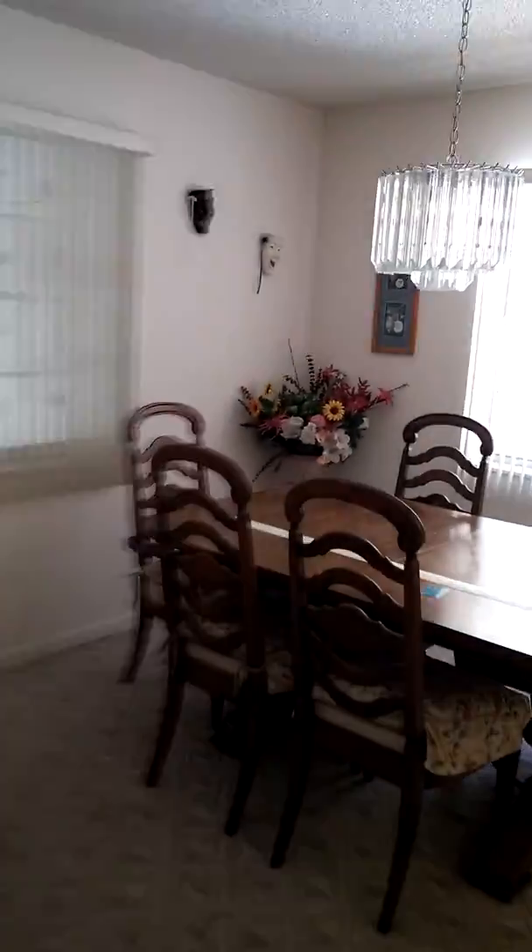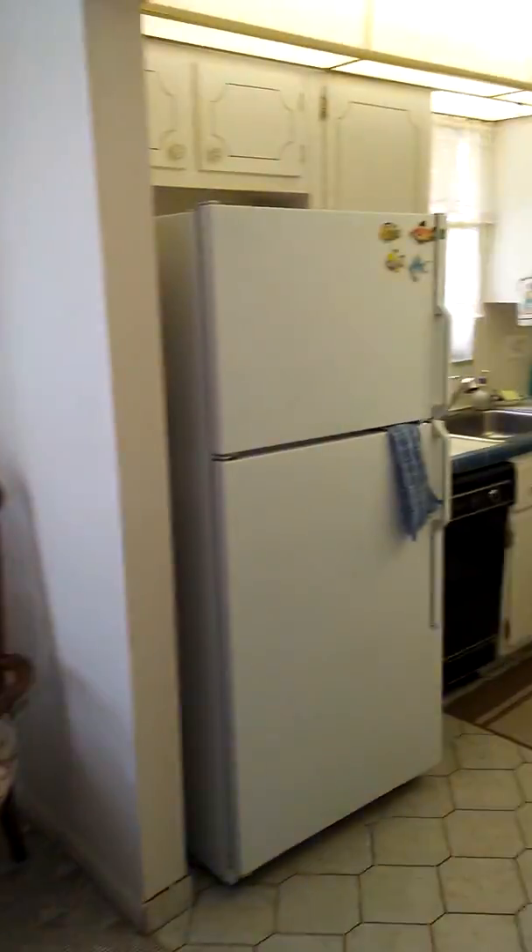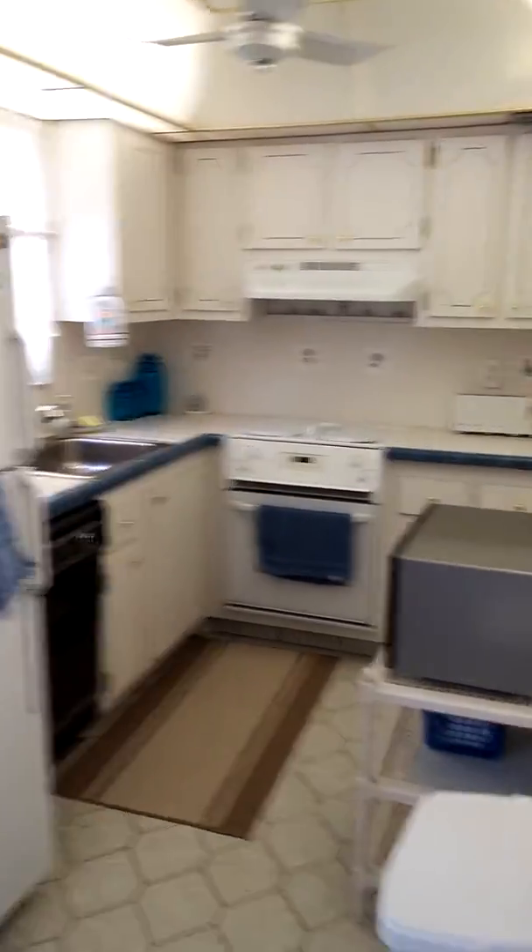Dining room. Kitchen — a lot of light in here. You've got a window over the sink. Dining room window. Plenty of light back here.